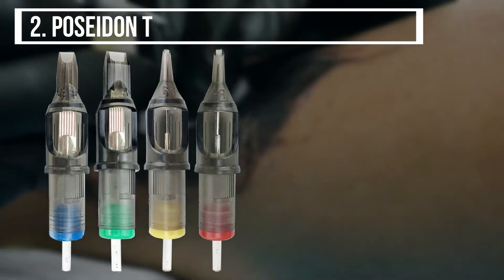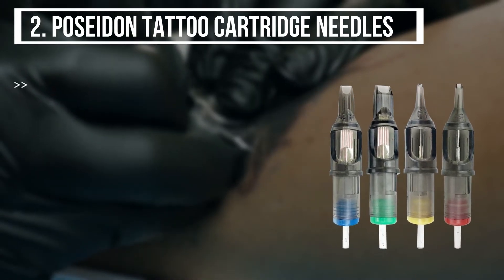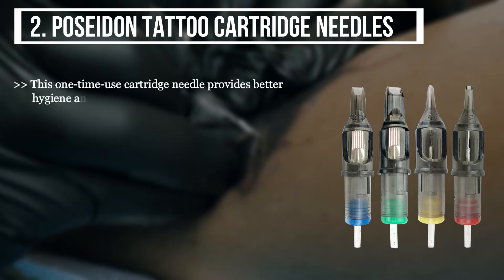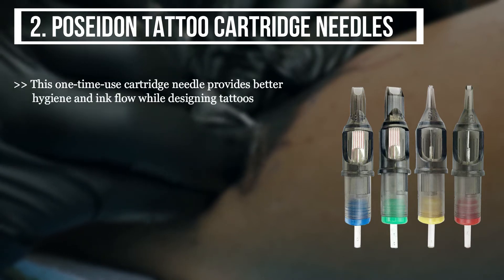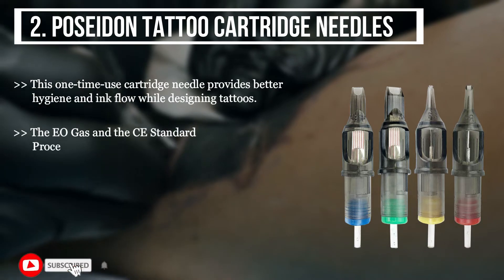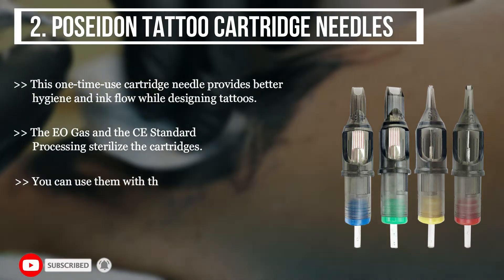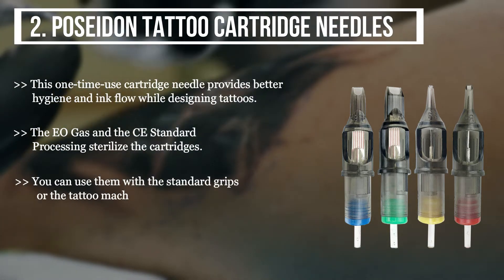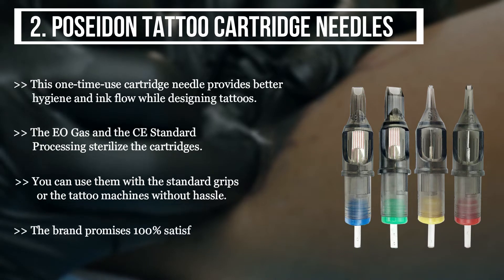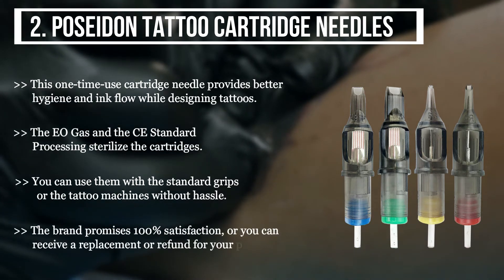The second product we have is the Poseidon Tattoo Cartridge Needles. This one-time use cartridge needle provides better hygiene and ink flow while designing tattoos. The EO gas and the C standard processing sterilize the cartridges. You can use them with the standard grips or the tattoo machines without hassle. The brand promises 100% satisfaction, or you can receive a replacement or refund for your product.